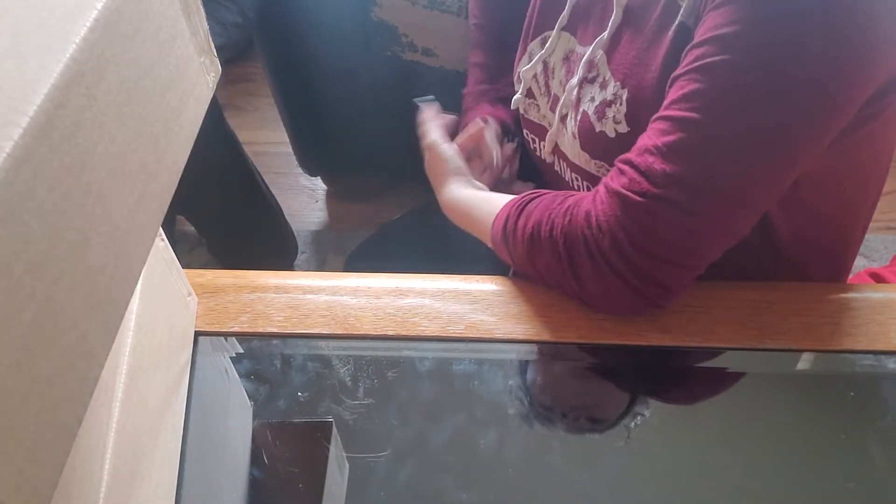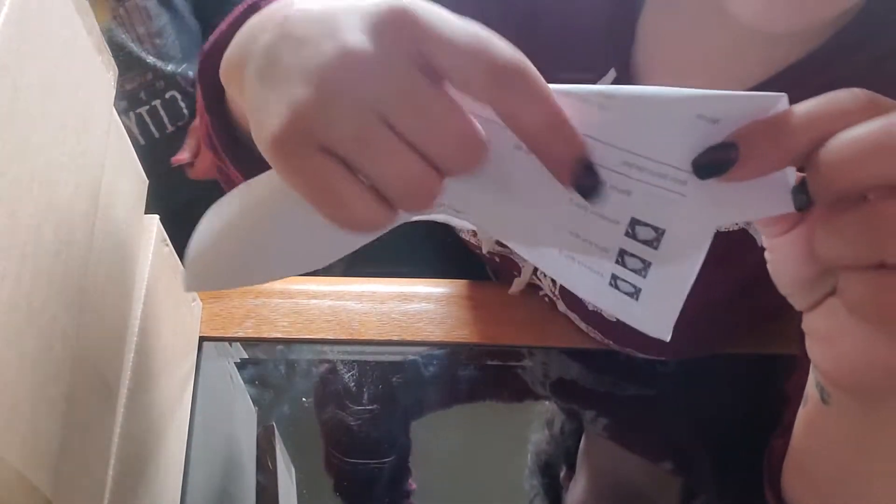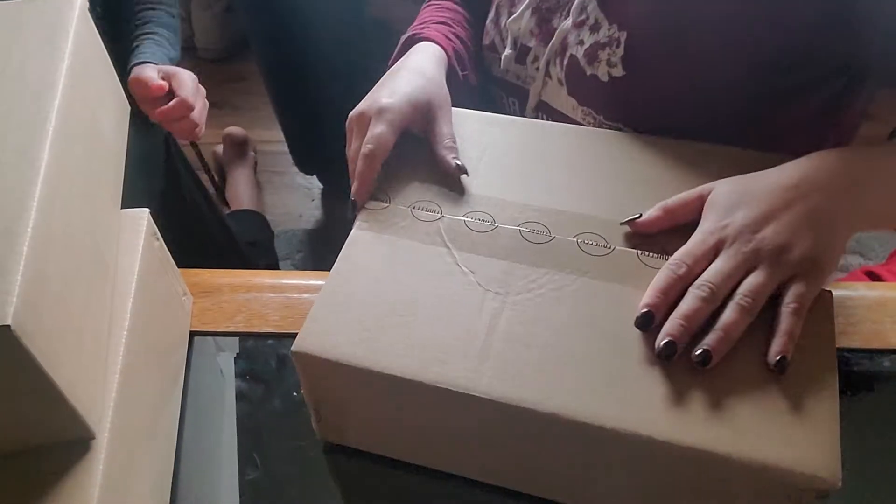Hello guys, welcome back to the Daughter and Mom channel. Today my daughter's not doing the video — I have my niece here doing the video with me. We are unboxing the Lorellas mystery boxes. They came in a bigger box and I got all three mystery boxes, so let's start with the first one.